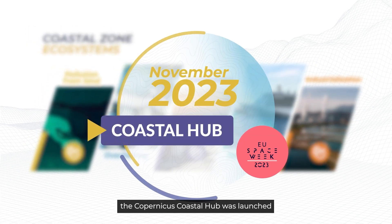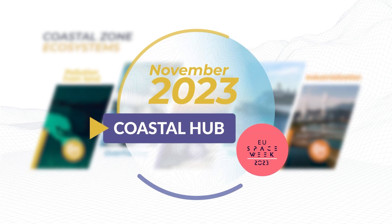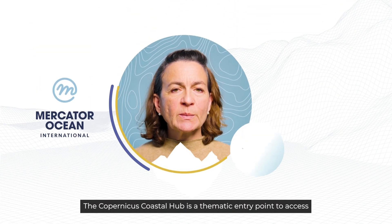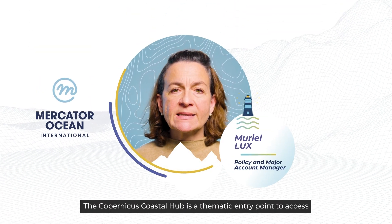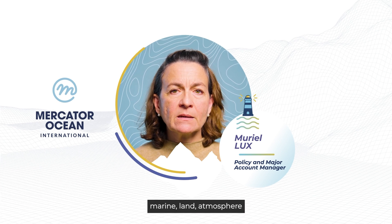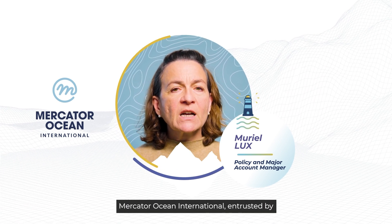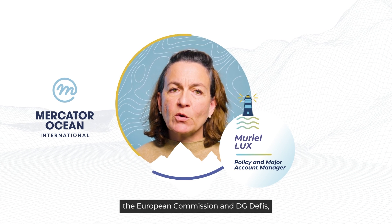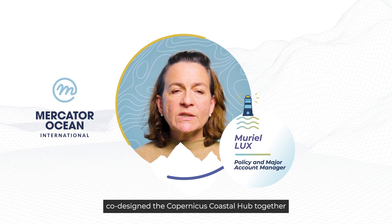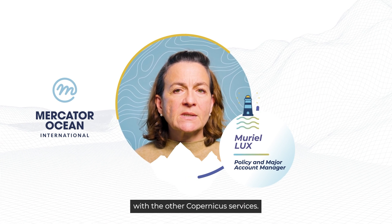To tackle these environmental issues and provide decision-making tools, the Copernicus Coastal Hub was launched in November 2023 during the European Space Week. It is a thematic entry point to access coastal data from the different Copernicus services — marine, land, atmosphere, climate and emergency — co-designed by Mercator Ocean International, entrusted by the European Commission and DG DEFIS, together with the other Copernicus services.